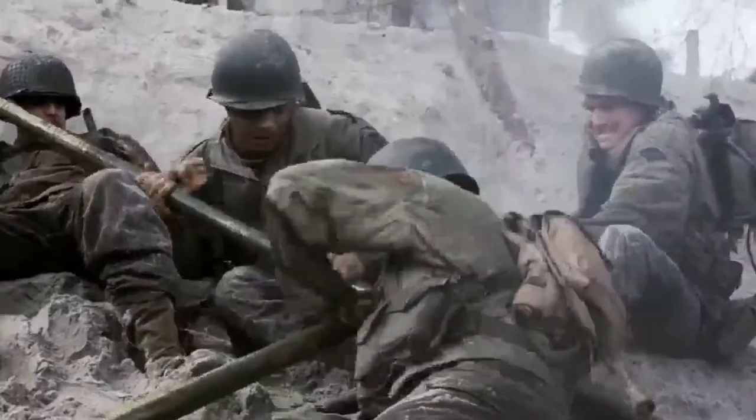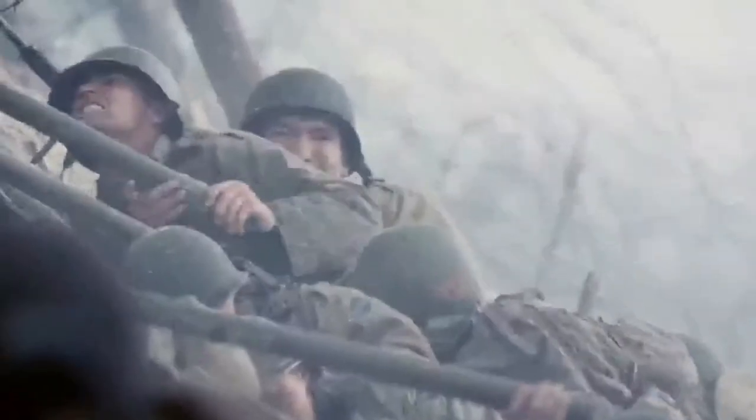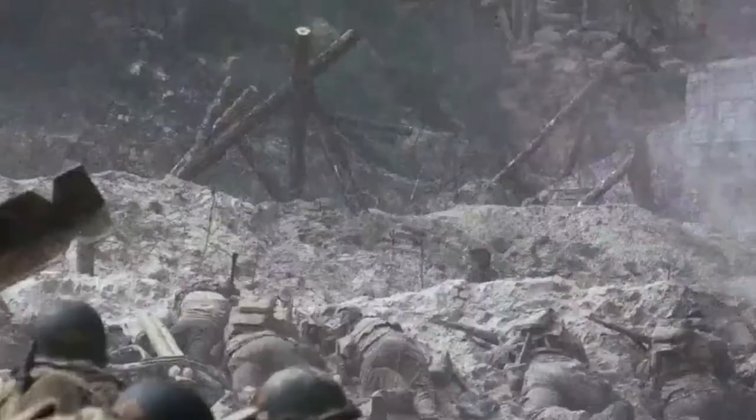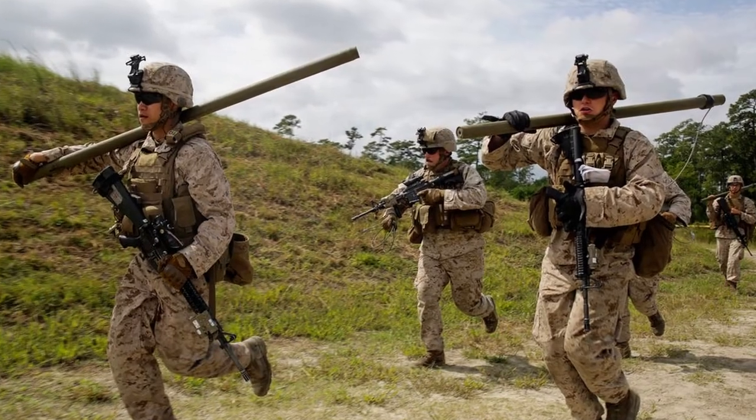The Bangalore saw extensive use during World War Two, but most notably on the beaches of Normandy during D-Day. The extensive barbed wire obstacles used by the Germans when building the Atlantic Wall were no match for the Bangalores. This was immortalized in the movie Saving Private Ryan, which showed how effective they could be.